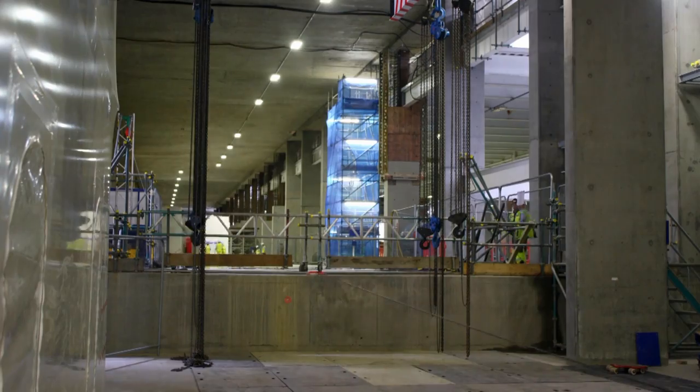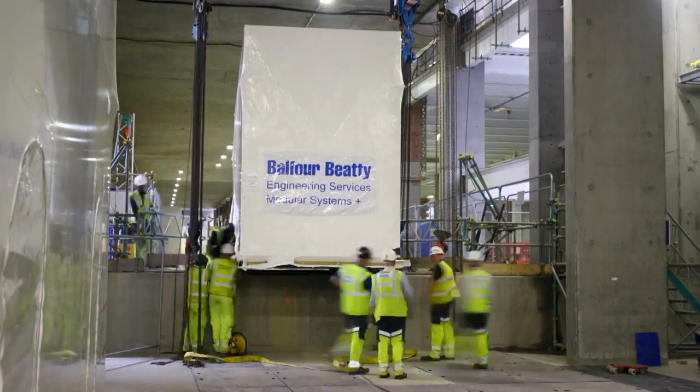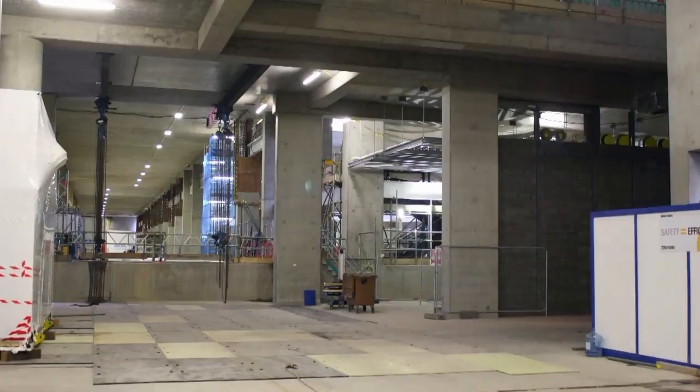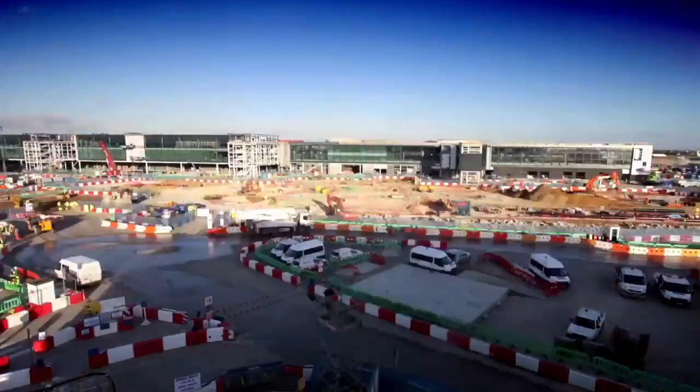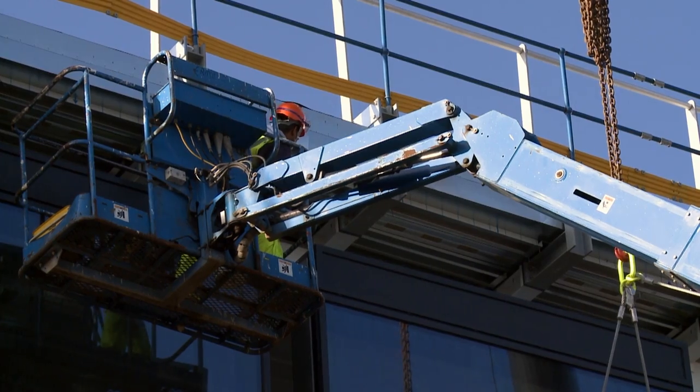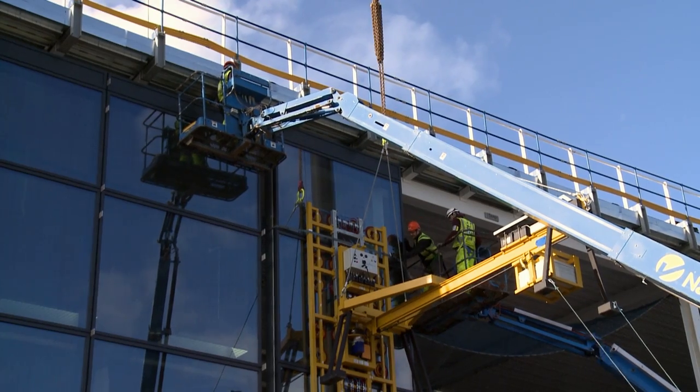We didn't have an us-and-them mentality at all. The will to create efficiency in the building was there within the whole team. We were literally right next to Balfour Beatty, the client was behind us, and the suppliers were sitting on the level below — right in the middle of it all. It had huge advantages; you could make decisions there and then.